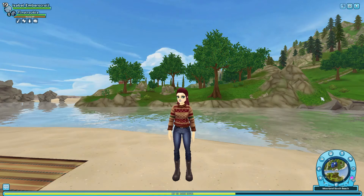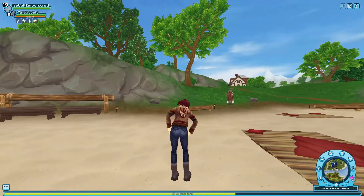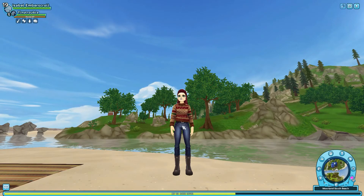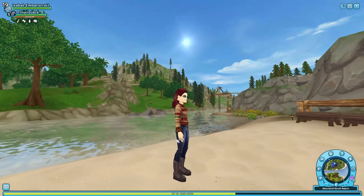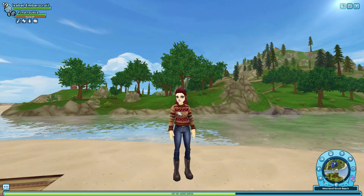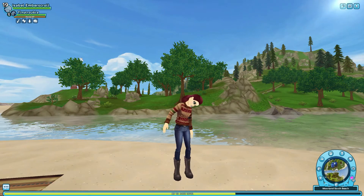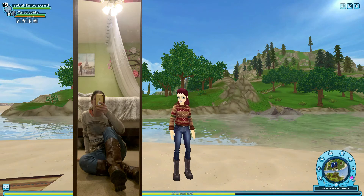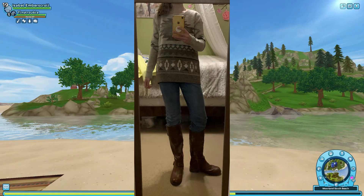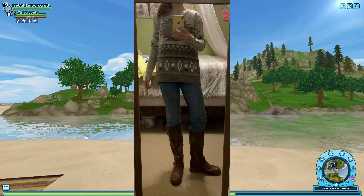This next outfit was pretty hard to match. I have a Christmas sweater with designs on it, and these jeans that look very worn with stitching, and then big boots. I wasn't sure how to do this one because I didn't have the sweater or the boots, so I had to think of something else. In the photo, you can tell the sweater isn't exactly the same but it still has designs on it. The jeans look exactly the same, and the boots are brown, but they don't look as big and bulky as the ones on Star Stable.